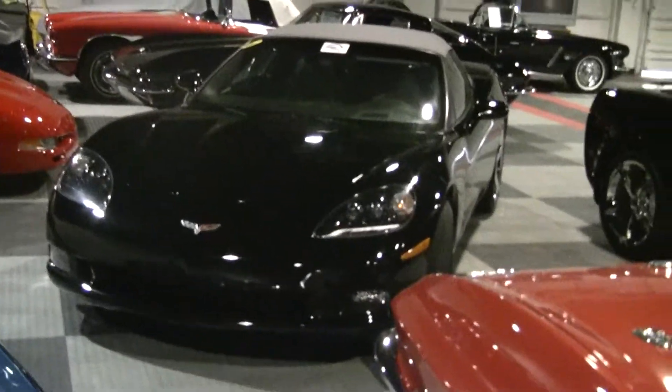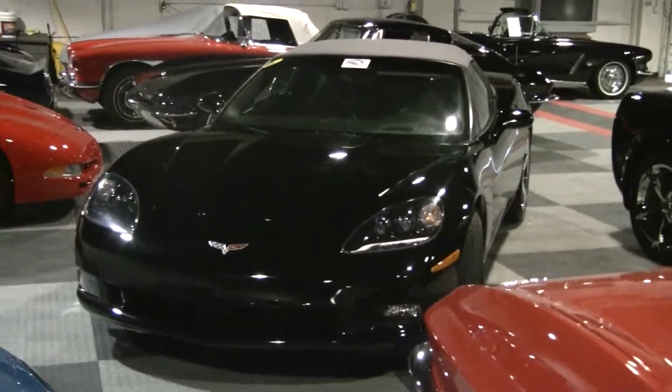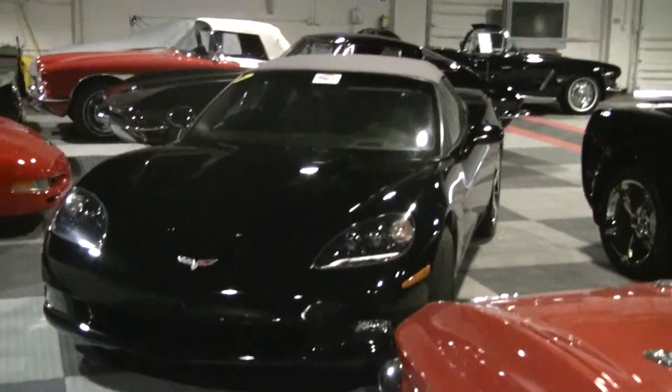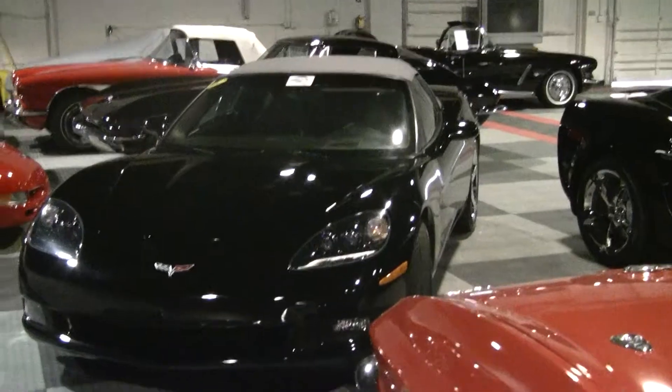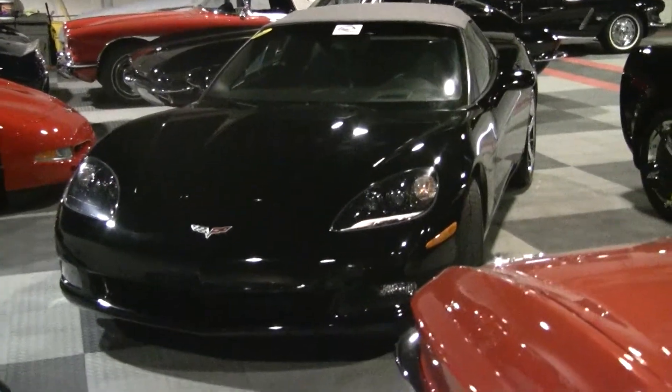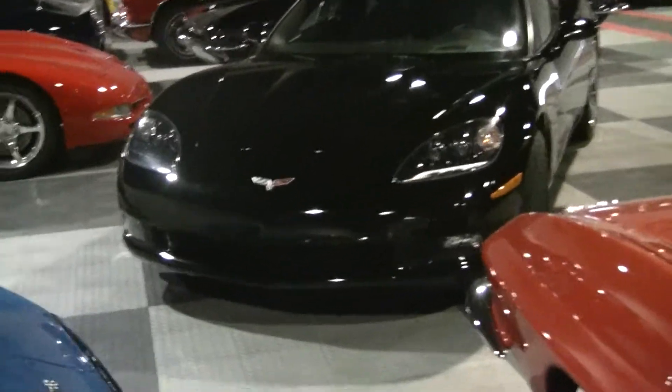Welcome to BioVed.net. This is John. Today we're taking a look at a 2008 Chevrolet Corvette convertible. Black with a gray top, which is fairly unusual. A beautiful gray top, and it is a six-speed car.